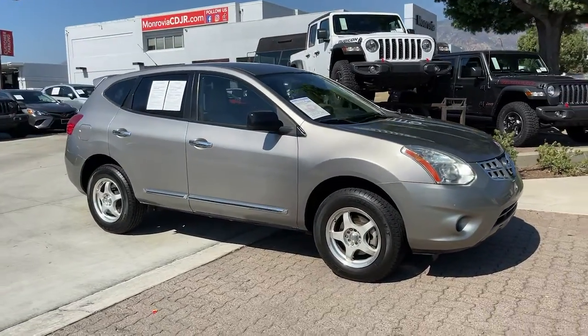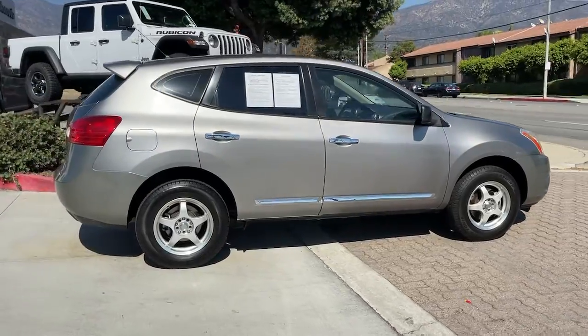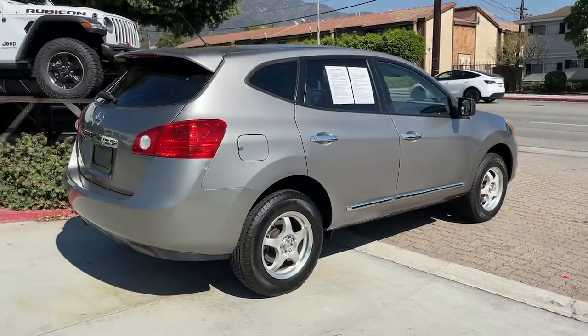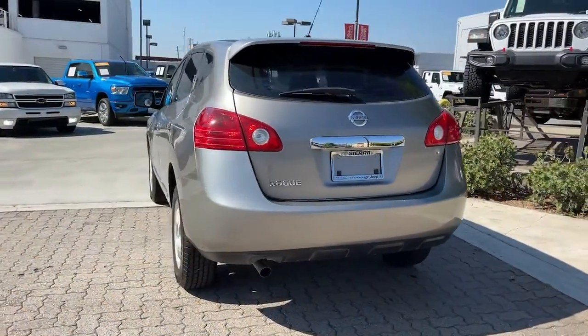Enjoy the view of this 2011 Nissan Rogue. With less than 80,000 miles on the odometer, this vehicle provides excellent value. This feature-rich Rogue adds confidence and convenience to everyday life.